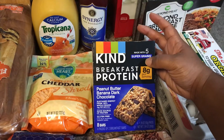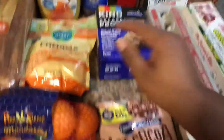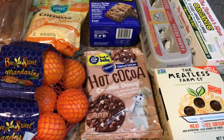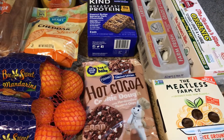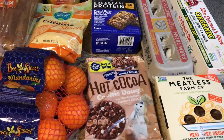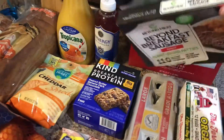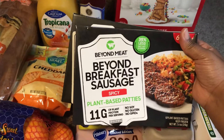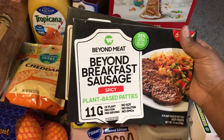I wanted to give these a try for the house. I was sure Tati would love them and Kellen probably will too, but she's my sweets eater. I picked up these hot cocoa cookie dough bars with marshmallows — we'll see if she likes those. These Beyond breakfast sausages are for me; the spicy ones aren't actually that spicy and they were $2.99 a box.